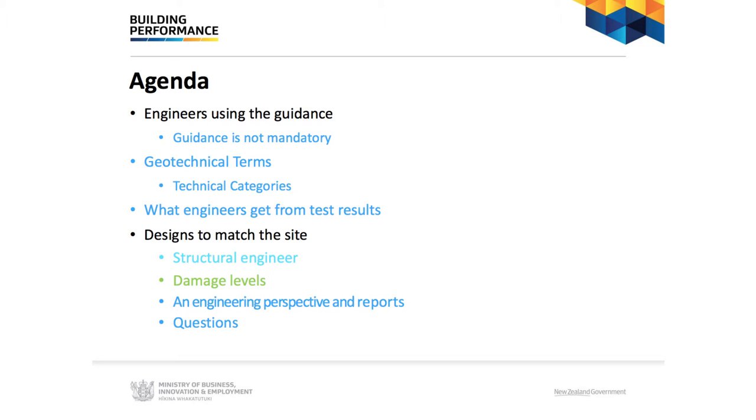On the agenda we have a number of items. We're going to briefly touch on the guidance and get into the geotechnical side — what the engineer needs from the geotech engineer — so you can understand what's being sought when they take particular types of tests onto sites, then go into the design, talk about where the designs are applicable, and then take some questions after that. I'll now pass over to Murray.